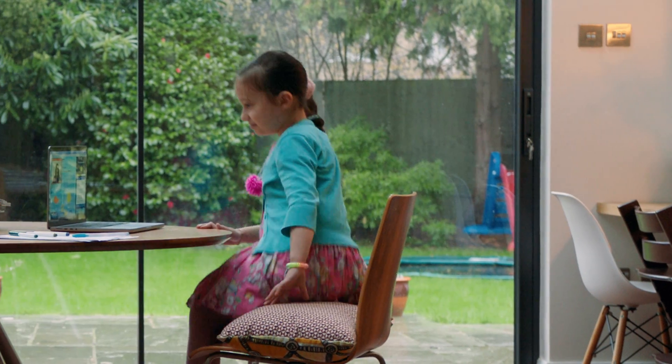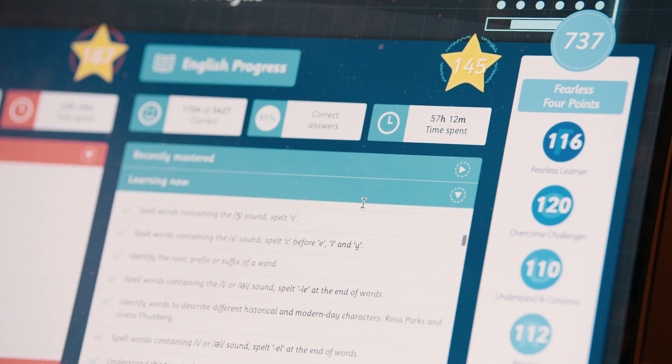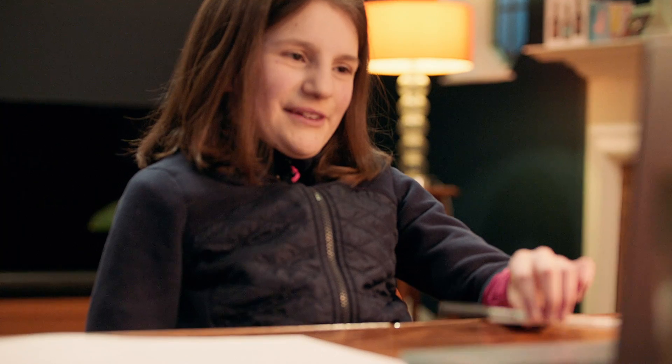Children meet with their tutor once or twice a week in a safe and secure online environment. Our smart learning tool presents children with the right question at the right time to ensure maximum progress.